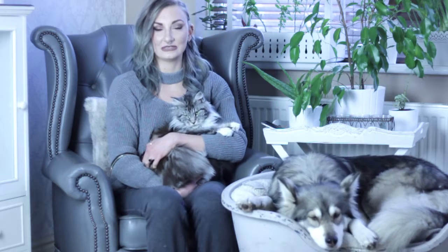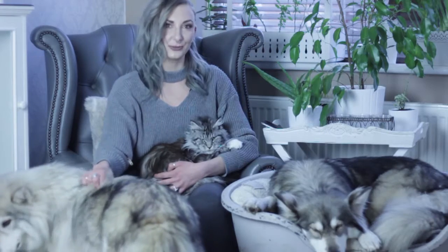Hello everybody, I hope you're all doing really well. Today I've decided to film the furry friends tag. One of the questions I get asked most often is about my animals — how they're doing and general questions about them — so I decided to film this today to tell you all a little bit more about them. As you may know, I have two dogs and a cat.